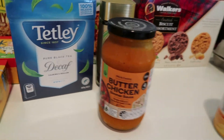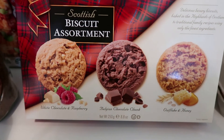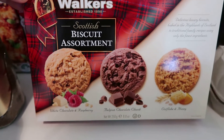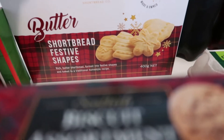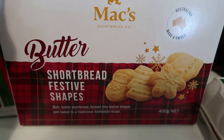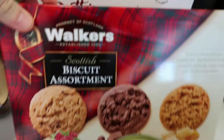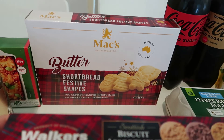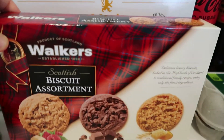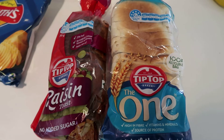I've got some boxes of biscuits for Christmas - a Scottish biscuit assortment by Walkers, which I love the look of, and some shortbread festive shapes with Christmassy biscuits. I've got chocolates and shortbread - it never goes astray; they're great for hampers or gifts and everyone always likes biscuits and chocolates.